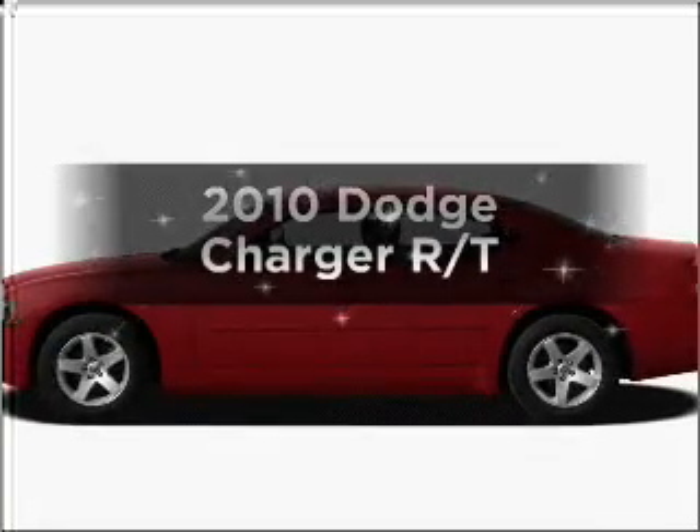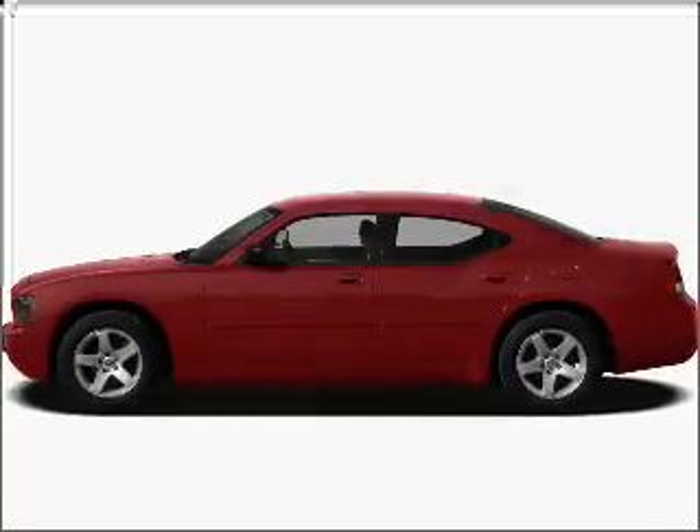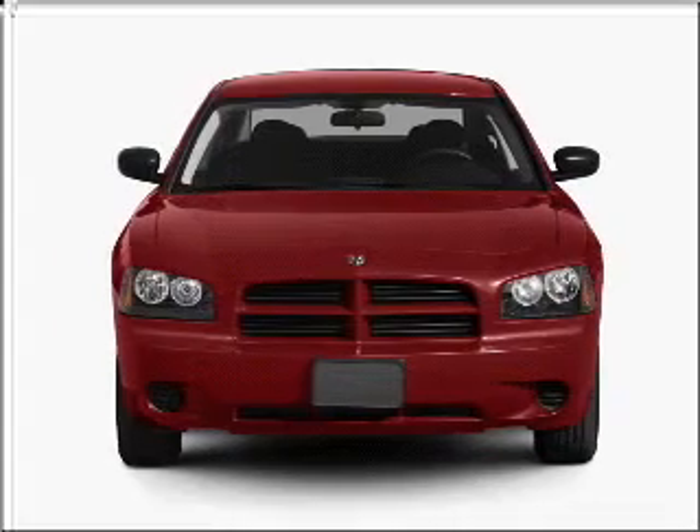Imagine yourself in this 2010 Dodge Charger. If you're looking for a first-rate auto, this one could be yours today.